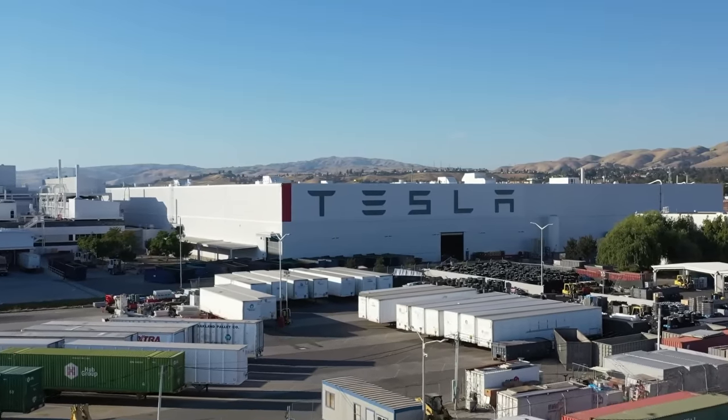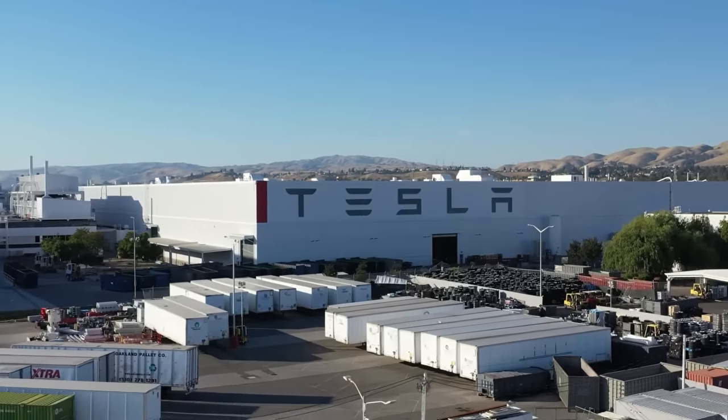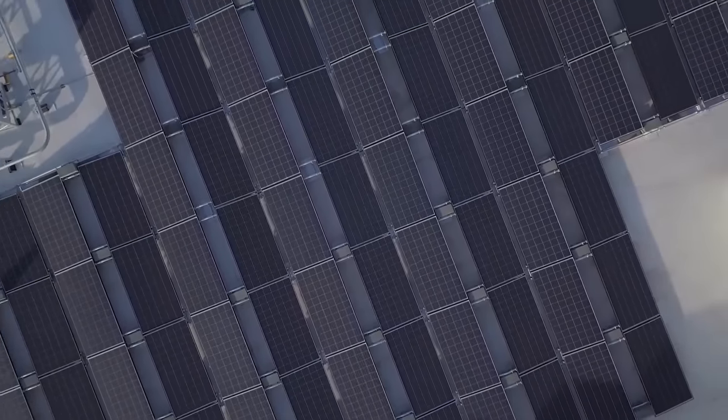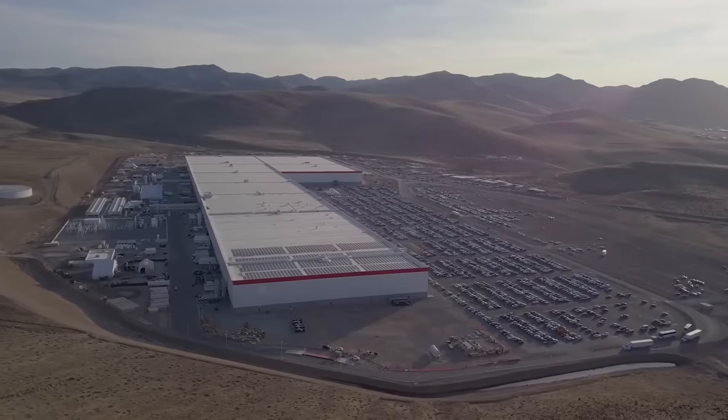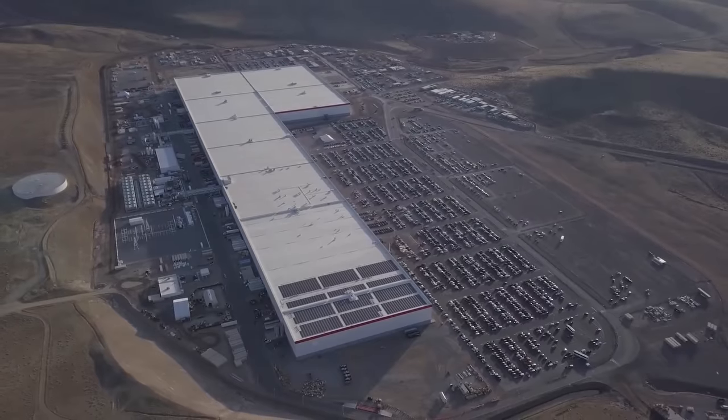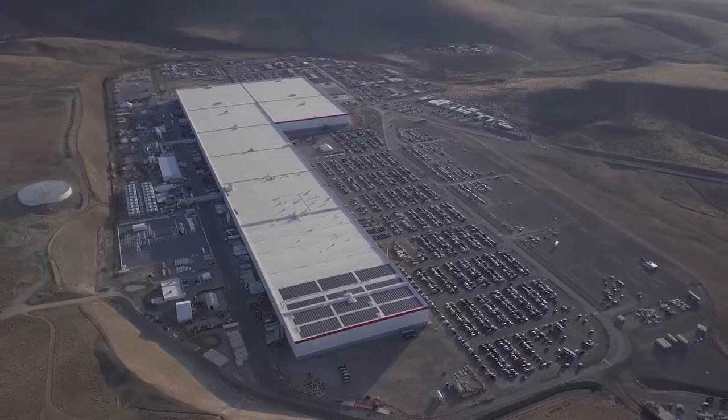Gigafactory 1 is aligned on True North, which was done so that the equipment can be mapped by GPS and solar panels on the roof can be accurately aligned. The factory has also been designed to become entirely energy self-reliant. Tesla intends to power the structure through a combination of on-site solar, wind, and geothermal sources.